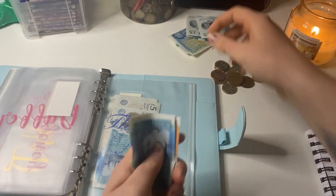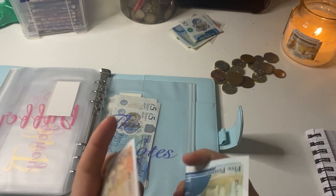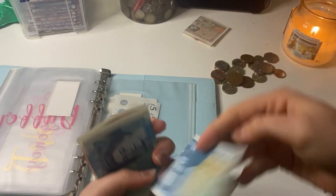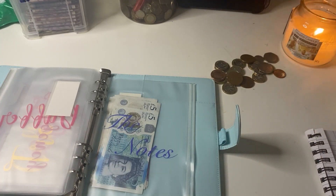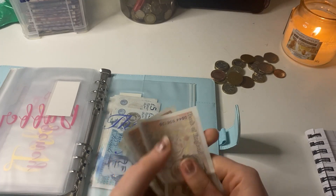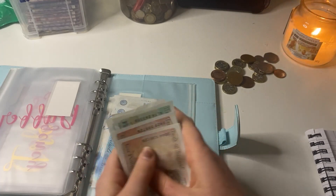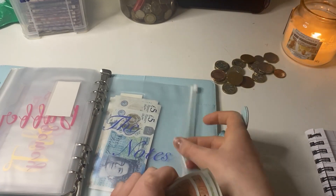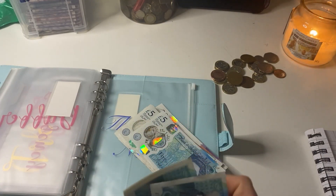Any leftover notes at the end of the week I put into the back of this binder. I am going to count up how much I'm putting in there today because I don't actually know — 10, 20, 25, 30, 35, 40. Oh wow, so most of that is from the cat category or my takeaway category.